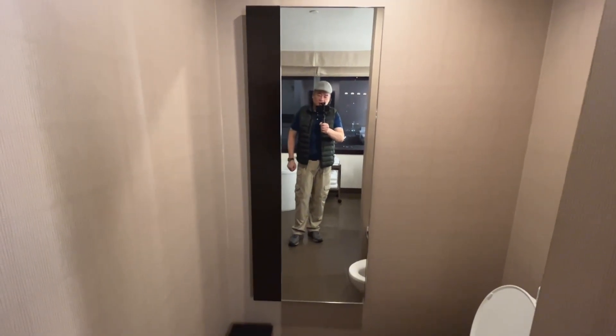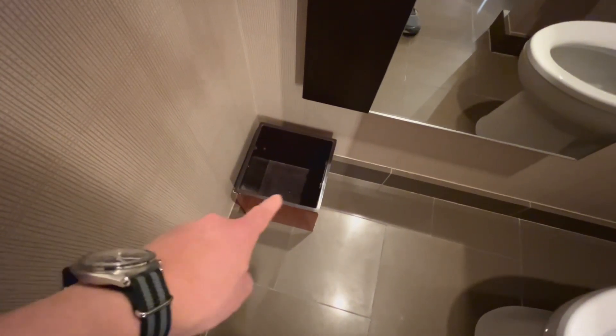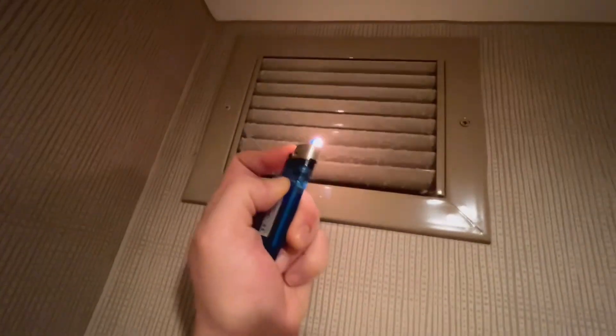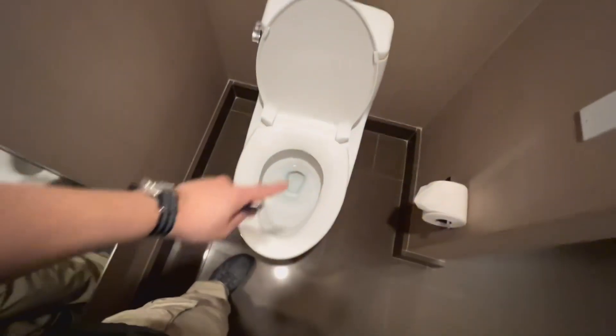Over here we got the toilet and another mirror. You thought I was going to tell you to subscribe, didn't you? I'm going to tell you to subscribe. Over here we got a posh garbage bin with no plastic — that's how you know it's very posh. Toilet, toilet paper — there's two of them. And the best part is this vent, guys — it's so powerful, just listen. Very powerful, which is necessary because you wouldn't want people outside to be like, 'dude.'